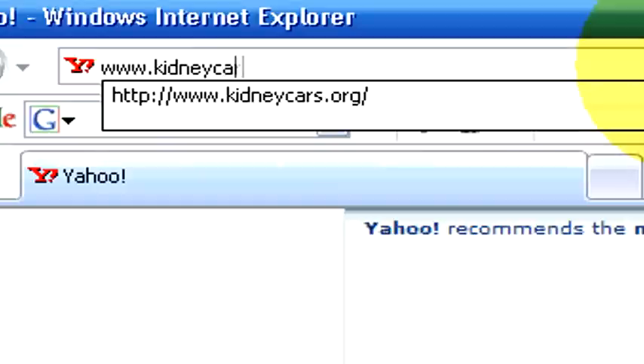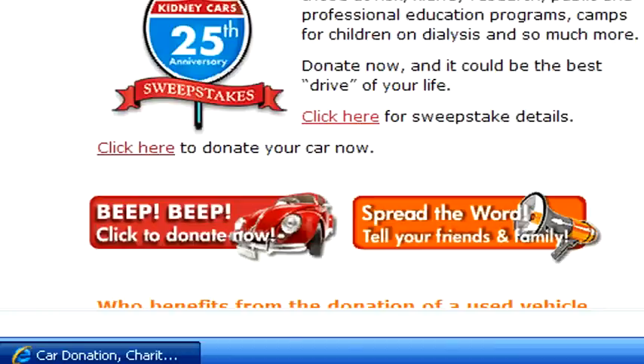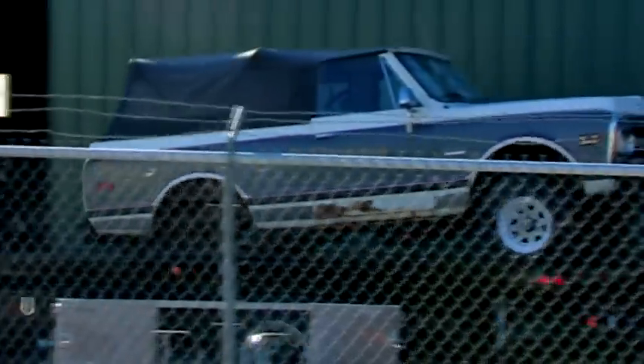As for donating to the Kidney Foundation, it's very simple. You call 1-800-488-CARS or donate online at kidneycars.org. You submit information about who gets the tax receipt, information about the vehicle — year, make, and model — and what's wrong with the car. They instruct you how to sign the title and then once they have the information, they'll come out and get the car. You can then use the tax receipt for your taxes and write it off as a tax deduction.